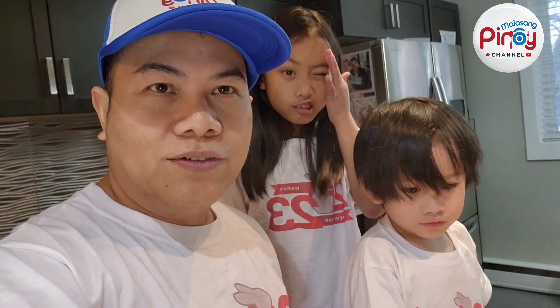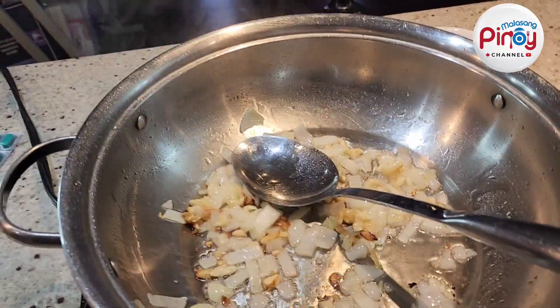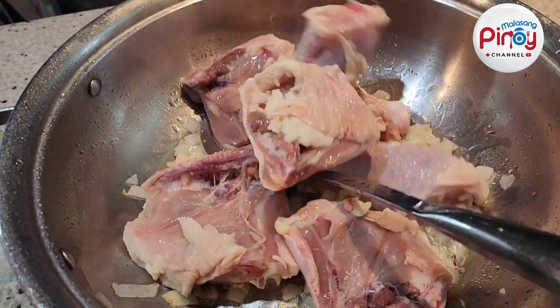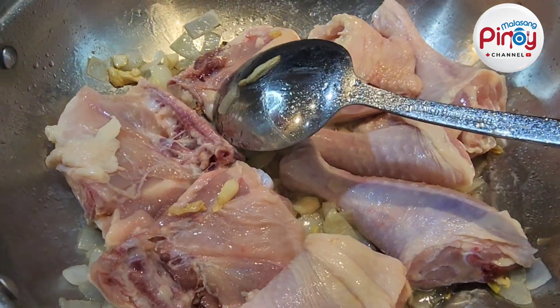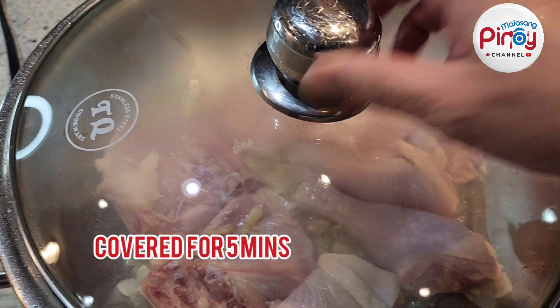We're going to put the chicken in now. Ivana and Kit Kit helped me to sauté the garlic and onion. So that's the chicken going in.